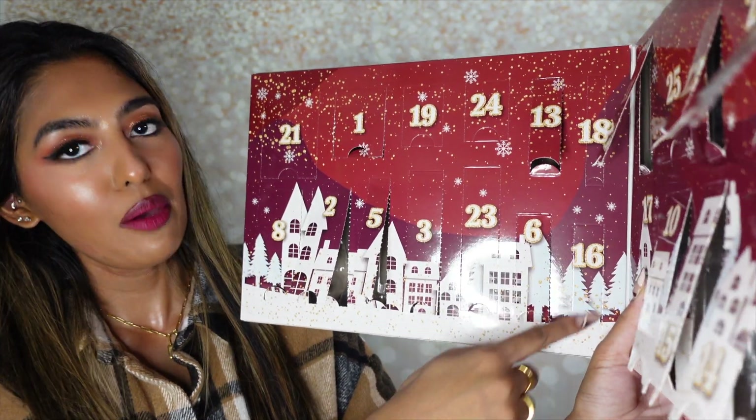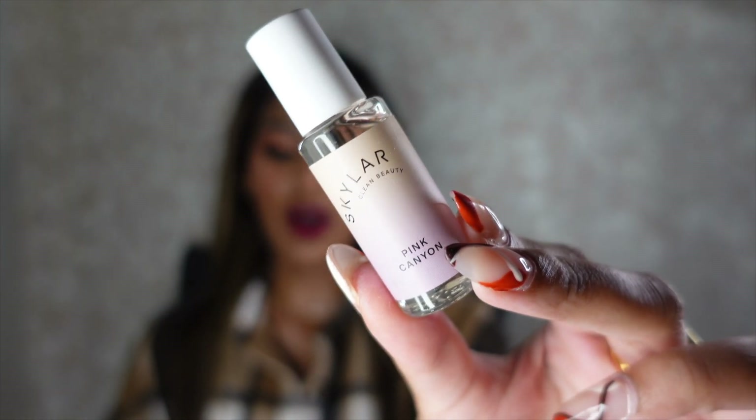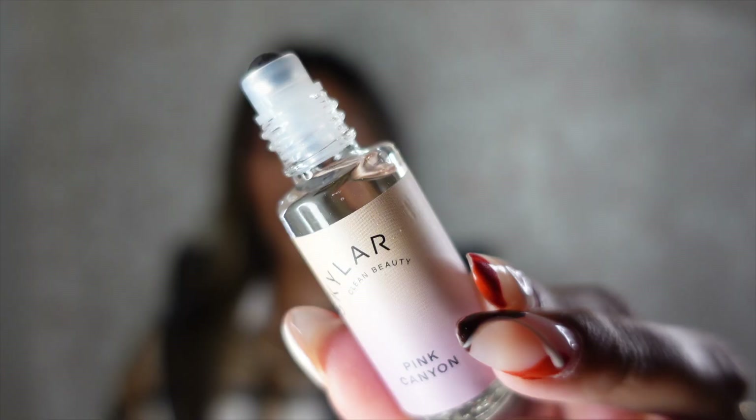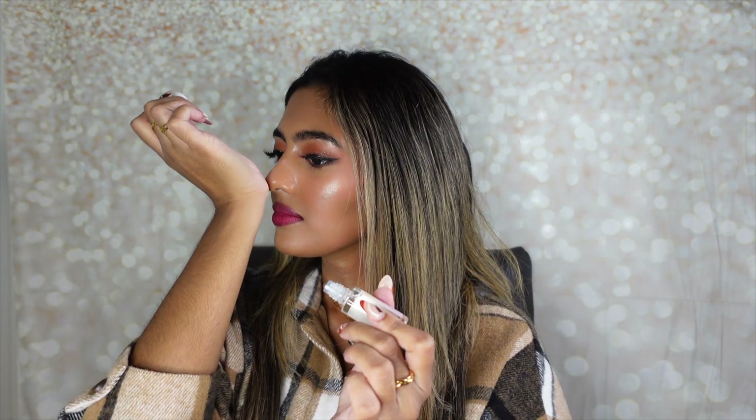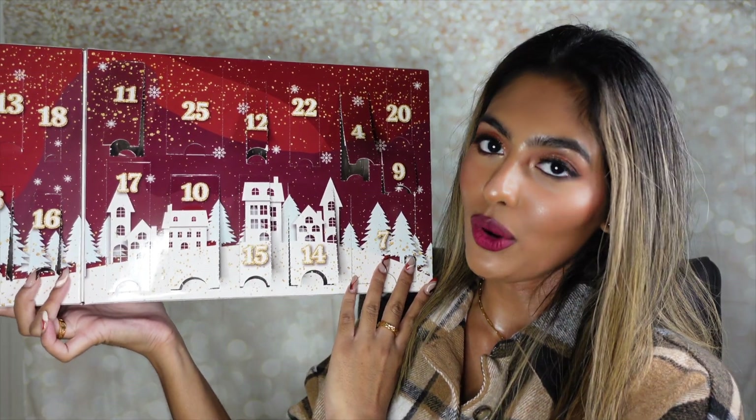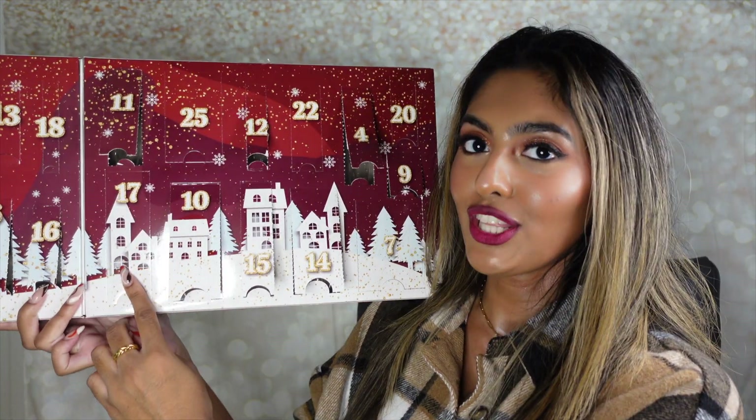Inside number sixteen is the Skylar Clean Beauty Pink Canyon Eau de Parfum. I've never tried any of the Skylar fragrances before but it's one of the clean beauty brands at Sephora. It's a roller-on with a metal roller tip. I just placed some on my wrist — it actually smells pretty nice, kind of like a fresh floral. It smells very clean, like when you get out of the shower. I'm really excited to start using this on a day-to-day basis, and I love that it's a clean beauty perfume.